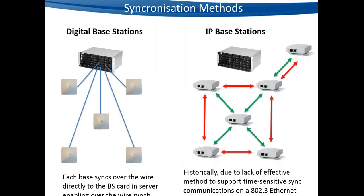With IP DECT base stations, historically there hasn't been an effective method to support synchronization over the wired infrastructure — it's a very time-sensitive requirement and hasn't been possible over an Ethernet LAN. So synchronization had to be done over the air using the RF capability of the radios. There is a master radio — one base station in the synchronization chain — and all other base stations must synchronize back to that master, either directly or via an intermediate base station.